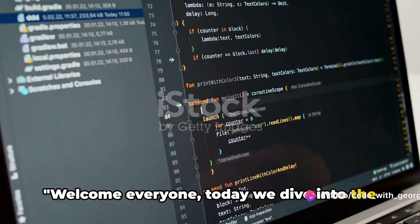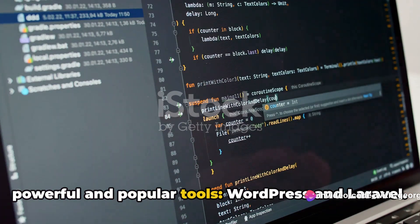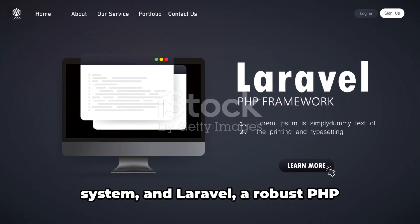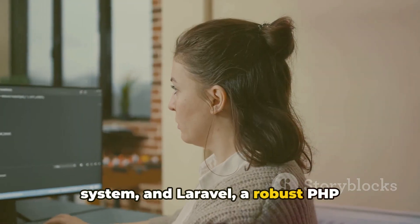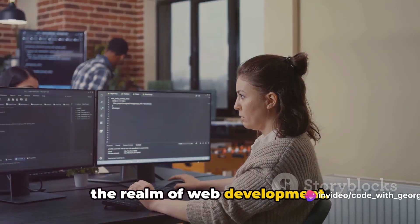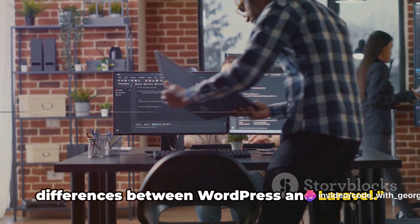Welcome everyone. Today we dive into the world of web development, focusing on two powerful and popular tools: WordPress and Laravel. WordPress, a versatile content management system, and Laravel, a robust PHP framework, both hold significant places in the realm of web development. Let's gear up to explore the key differences between WordPress and Laravel.